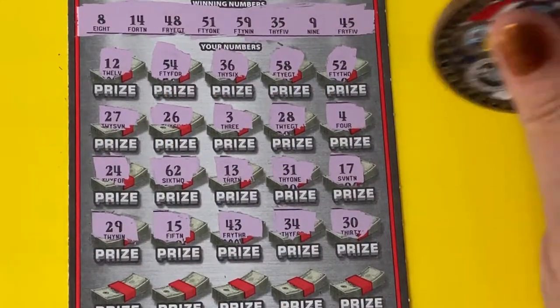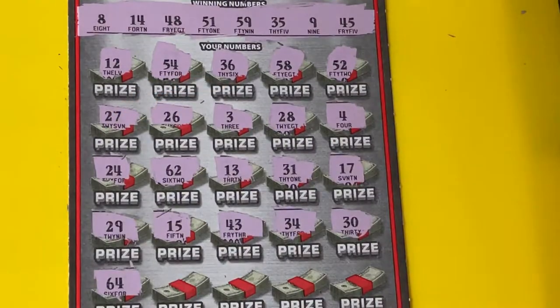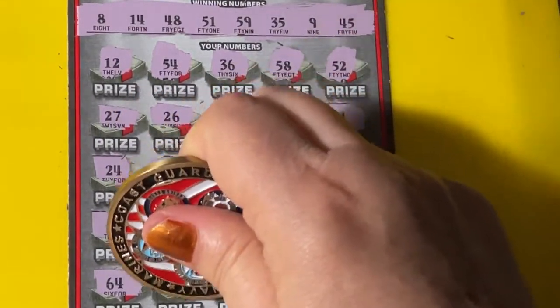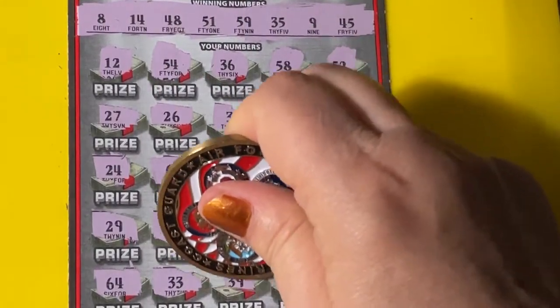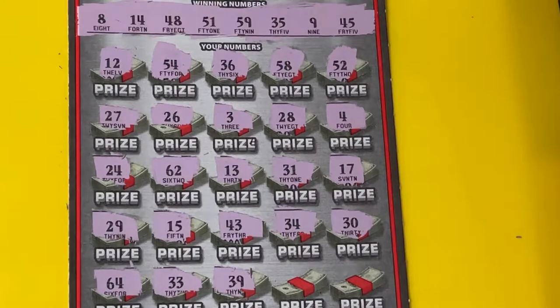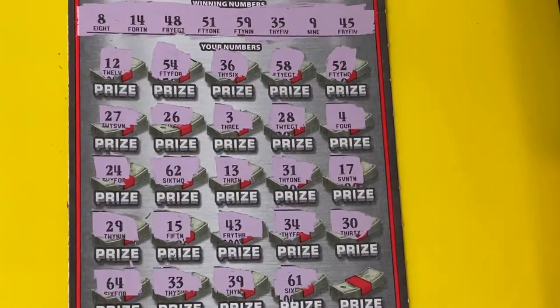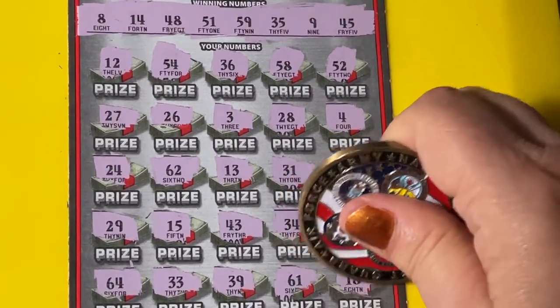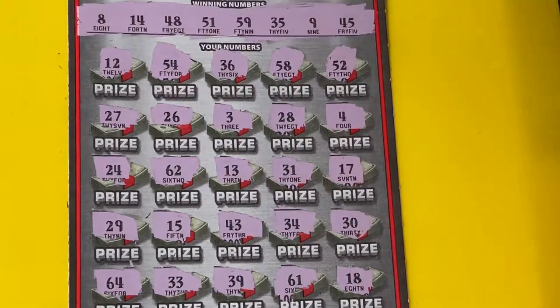I hope you can see this row. 64 — too big. 33 — nope. 39 — nope. 61 — too big. 18 — no. We only have 8 up there this time.